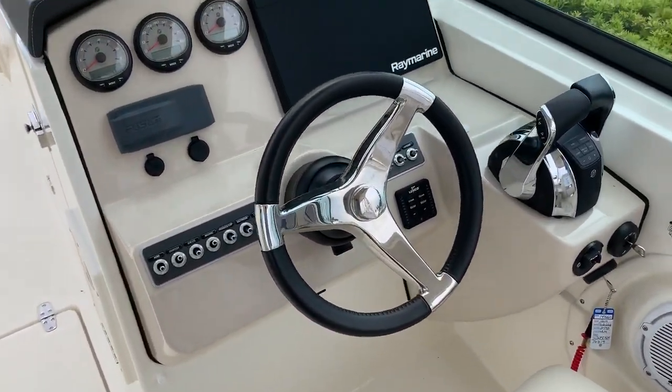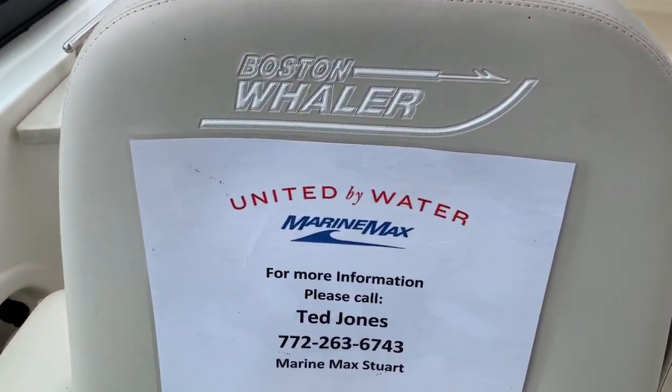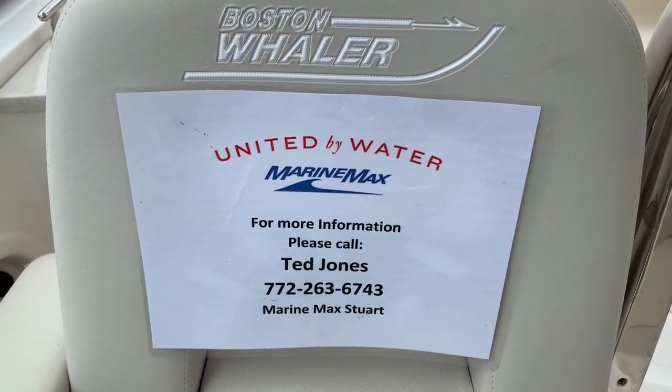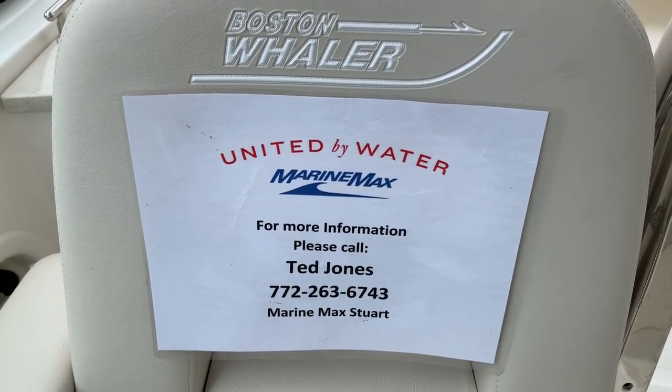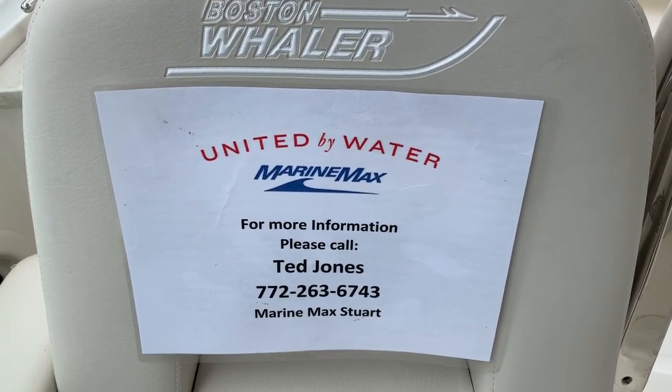For more information on this boat or to get out and take a ride on it, please give me a call. Ted Jones, Maureen Max Stewart, 772-263-6743. Thank you for your time.